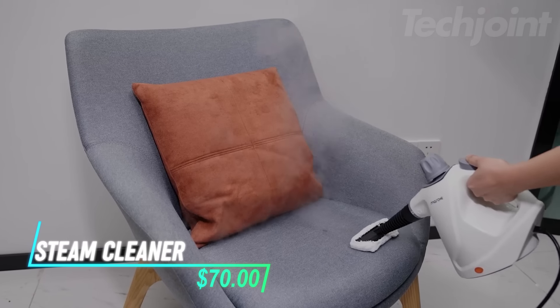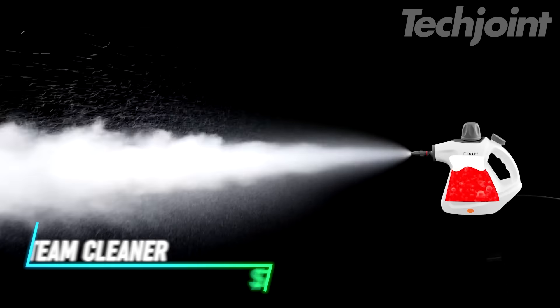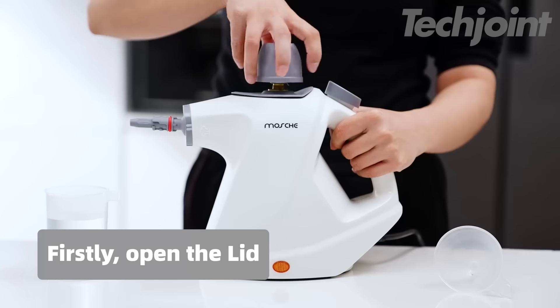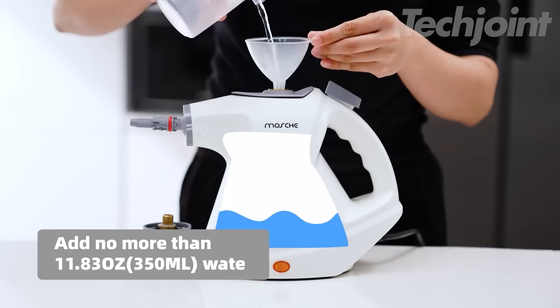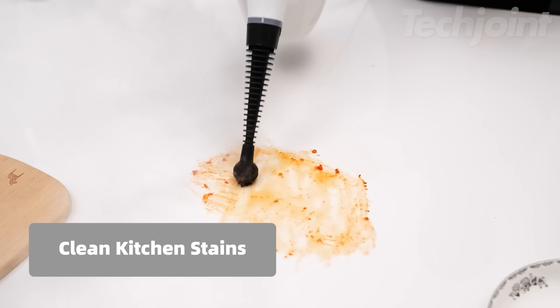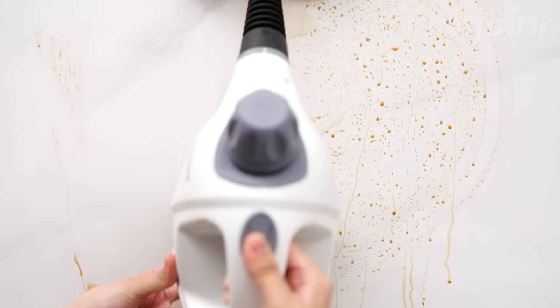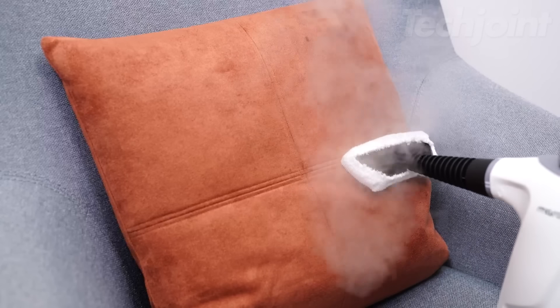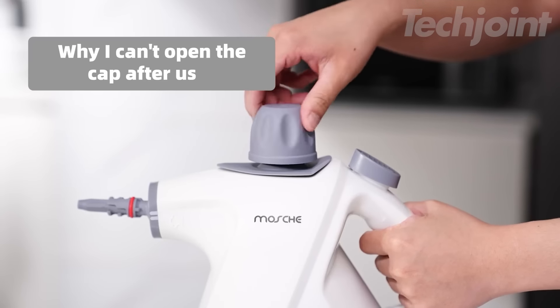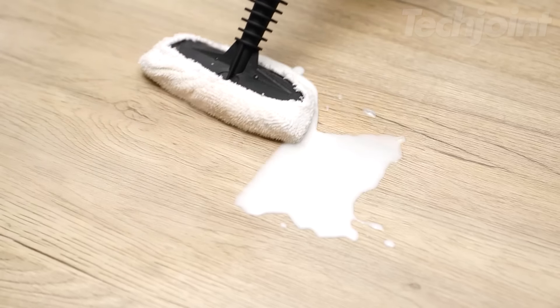This is a handheld steam cleaner that packs a punch with its powerful 3-bar pressure, spraying steam up to 1.2 meters. It has a generous water tank capacity of 15.2 fluid ounces, making it easy to tackle tough cleaning jobs. In just 3-5 minutes, it heats up to 110 degrees Celsius and can run for up to 12 minutes. This cleaner is great for reaching tricky spots like grout, windows, and even fabric surfaces. Plus, it comes with 11 accessories to help you customize your cleaning experience without using any harsh chemicals.